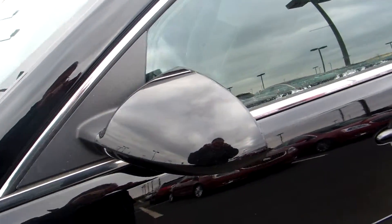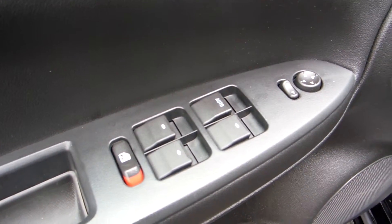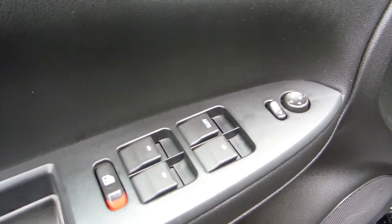Color matched mirrors, power windows, power door locks, and power mirrors.